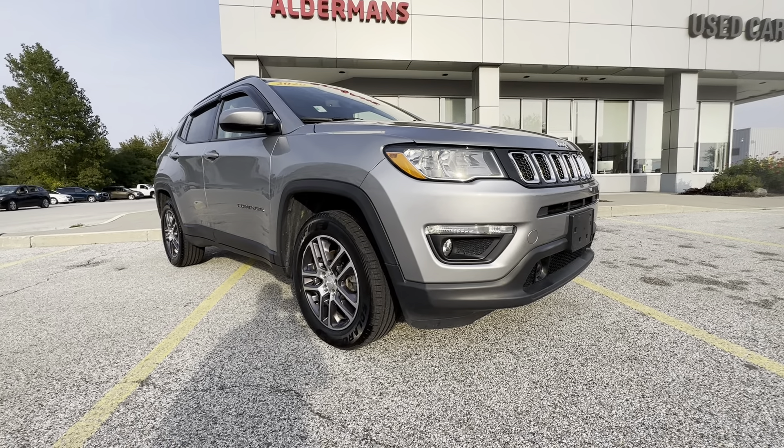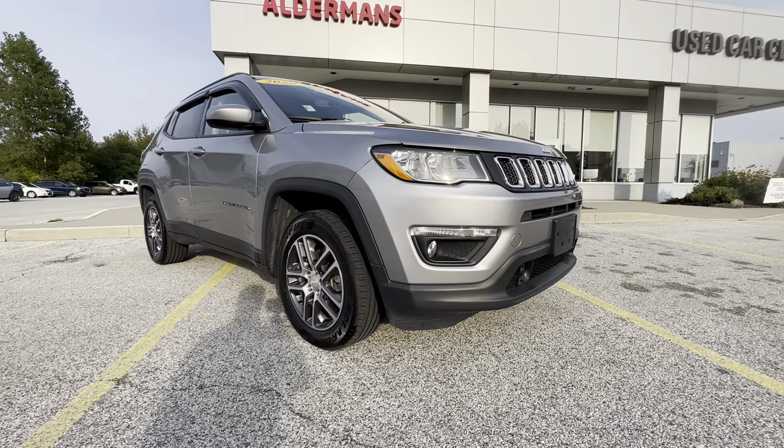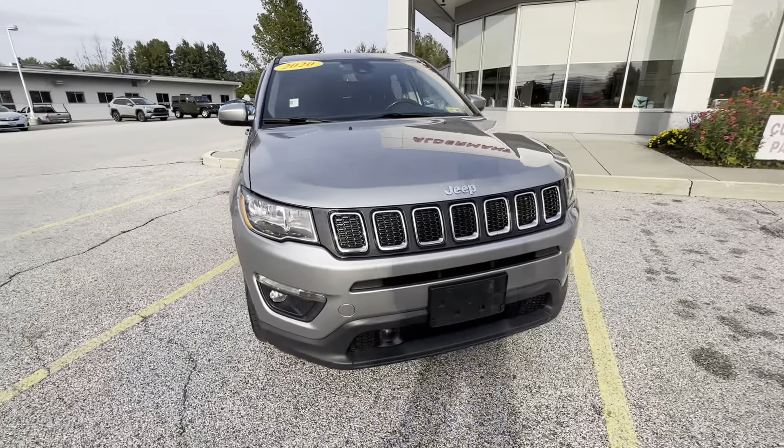Hello Joe, Jacob Maynard here from Alderman's Toyota. Your satisfaction is our top priority. Thank you again for inquiring about this 2020 Jeep Compass Latitude. This is the newest one here in our Jeep lineup.